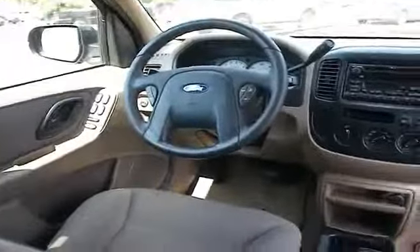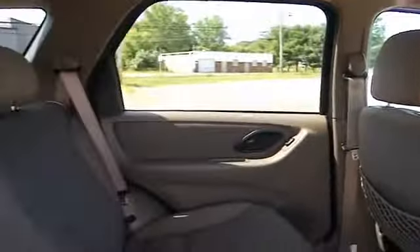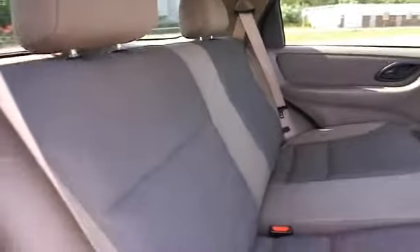Inside you'll find power seats, cruise control, air conditioning, power door locks, power windows, and power steering. Rest easy knowing this vehicle comes with a Carfax Vehicle History Report from Carfax,